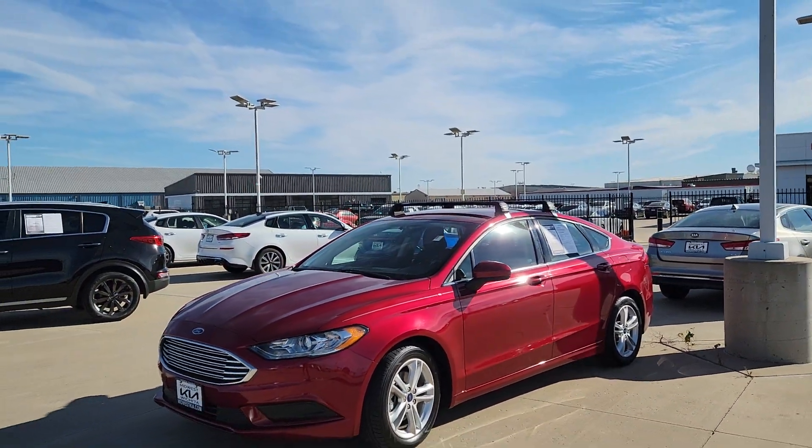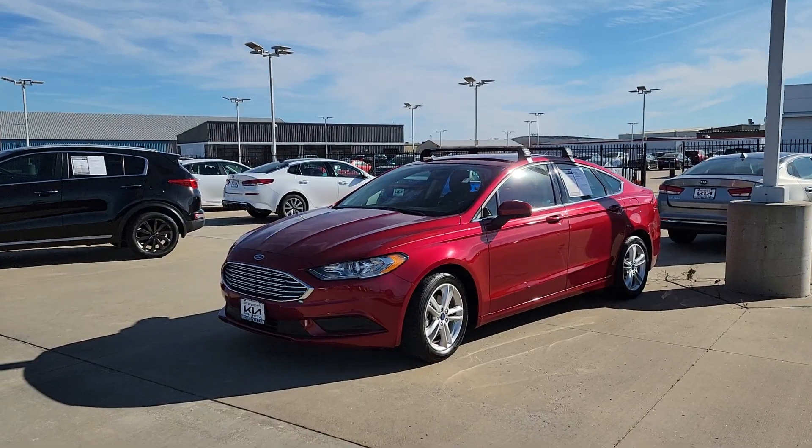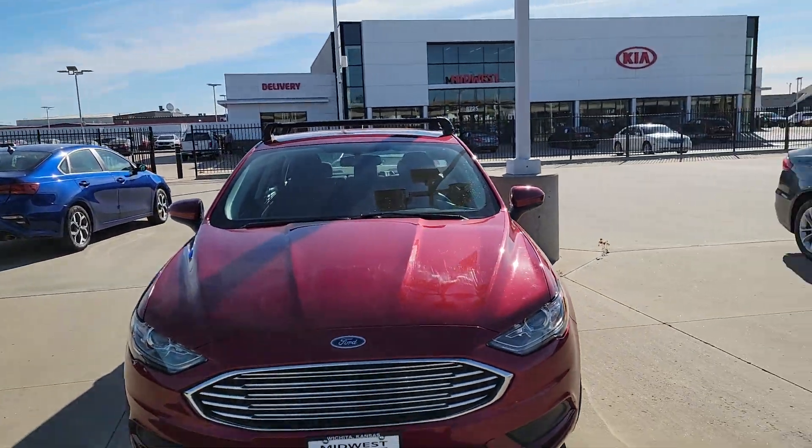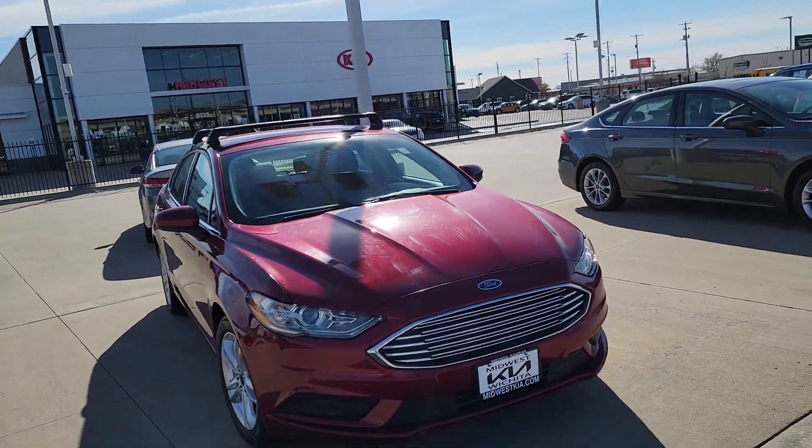Like I said, it's Zach down here at Midwest Kia. We're located at 8725 West Kellogg, right at the intersection of Tyler and Kellogg. If you get here, just make sure to ask for Zach. Thanks, hope to see you soon.